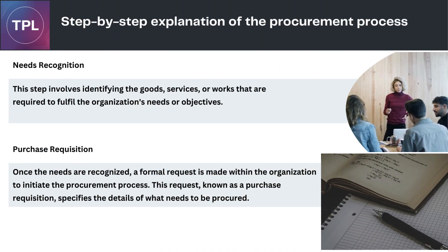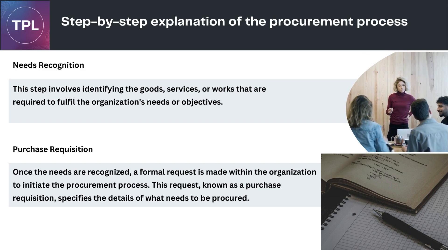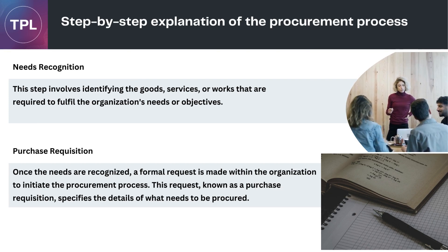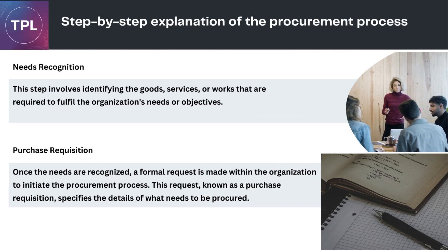Let's discuss the step-by-step process of procurement. Needs Recognition: this step involves identifying the goods, services, or works that are required to fulfill the organization's needs or objectives. Purchase Requisition: once the needs are recognized, a formal request is made within the organization to initiate the procurement process. This request, known as a purchase requisition, specifies the details of what needs to be procured.